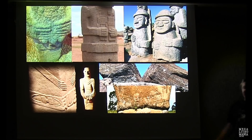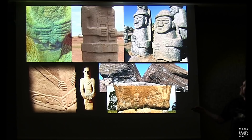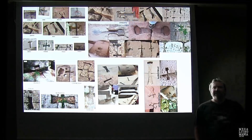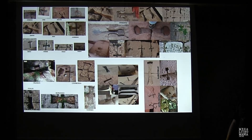Here are some examples of the 'hands' worldwide — at Gobekli Tepe, Easter Island including a broken Moai, Tiwanaku, and what appear to be examples from Japan as well.